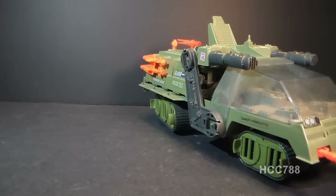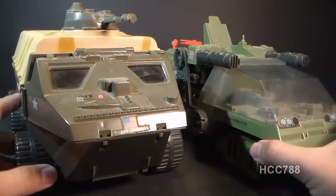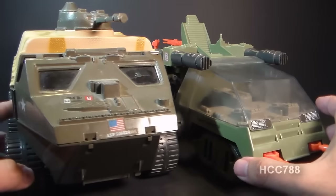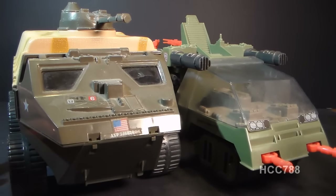The Havoc is very close in size to the 1983 APC — Amphibious Personnel Carrier — with the APC being slightly larger, but they are pretty close and would probably be considered to be in the same size class.